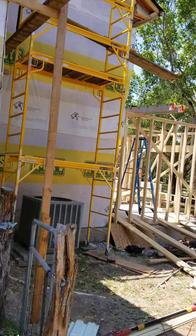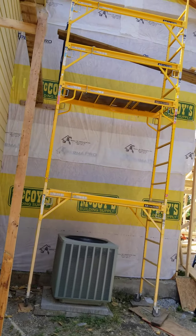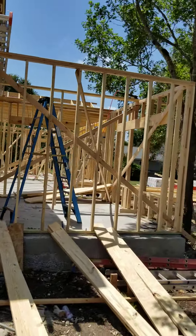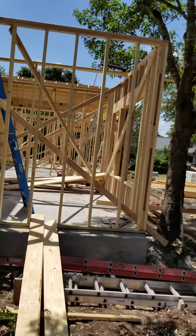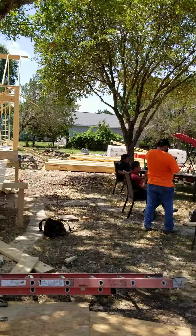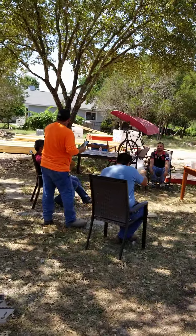So we got our framing started. And of course today is Friday, so I think we got a party going on back here.